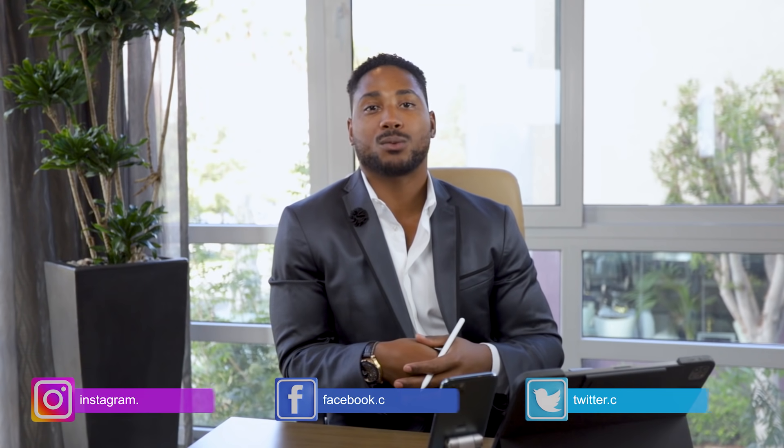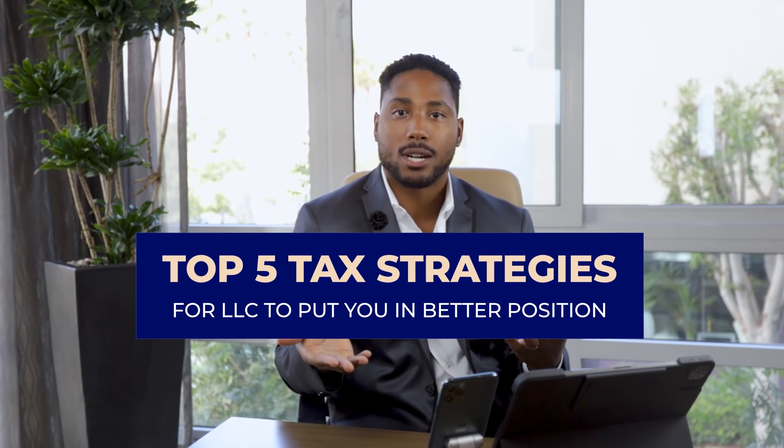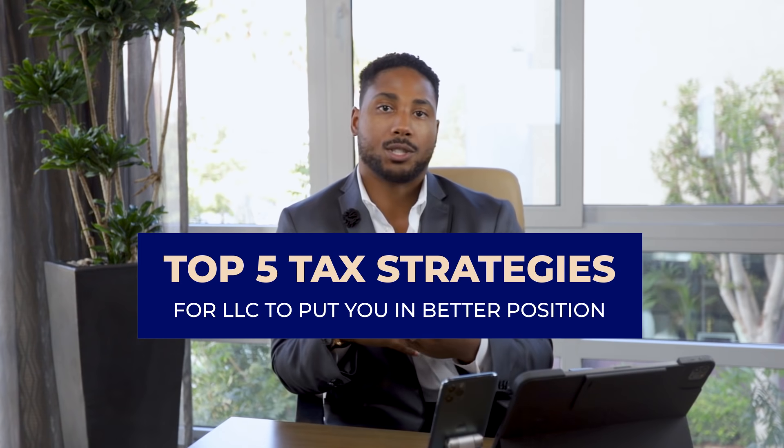There could be a number of reasons why you decided to start an LLC. Maybe you're a new business owner, maybe you just started earning 1099 income and someone told you you need some type of entity structure. Maybe you're a truck driver, or maybe you want to invest in a rental property and you want to get an LLC for asset protection. Today we're going to go over the top five tax strategies for LLCs to put you in a better position.